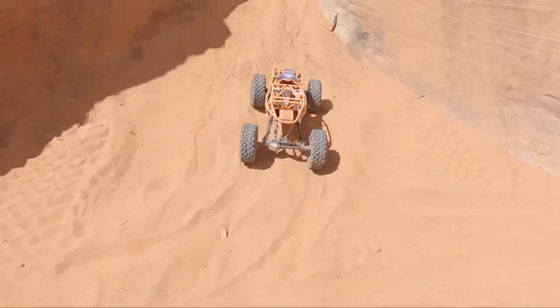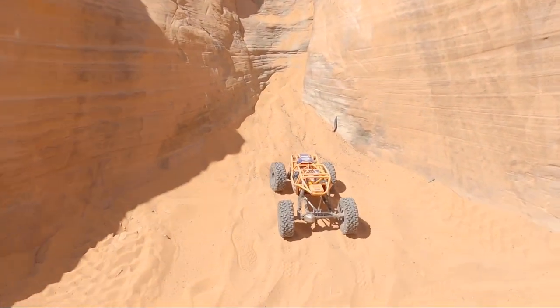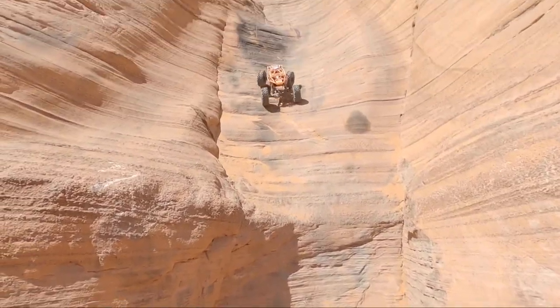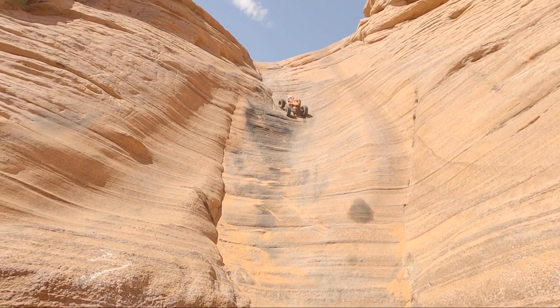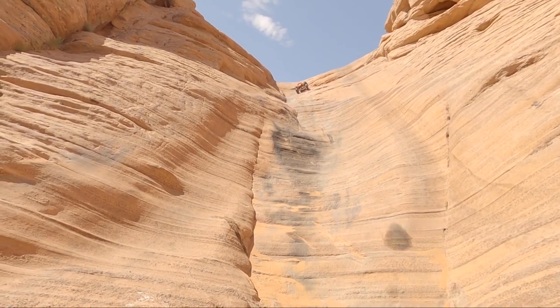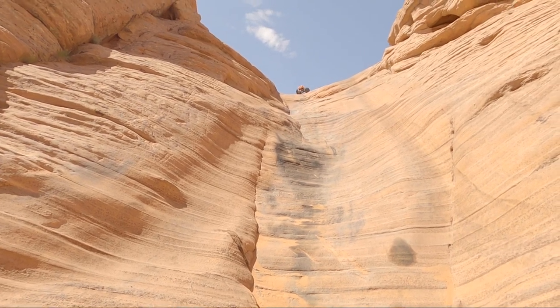I personally have run a vehicle up the Chute before - it was my old Jeep that I had but I no longer have it. It's a really big intimidating obstacle but as long as you can keep your tires balanced on both sides it's really not too bad in a vehicle. It's steep, it's big, it's intimidating, but really not all that technical.